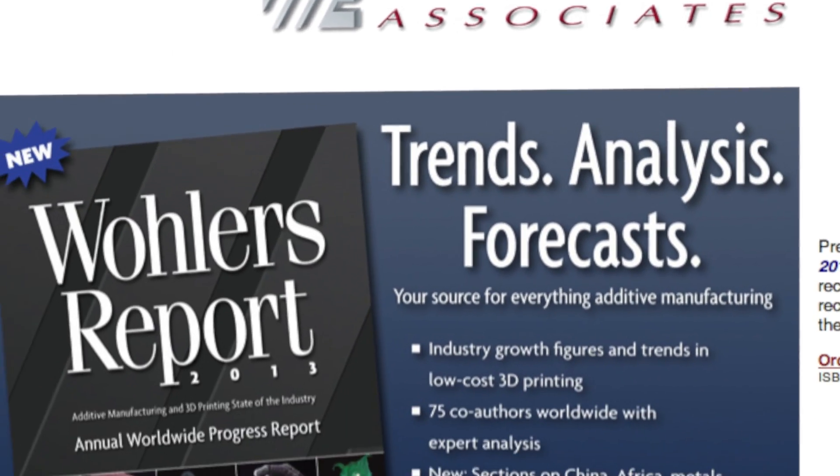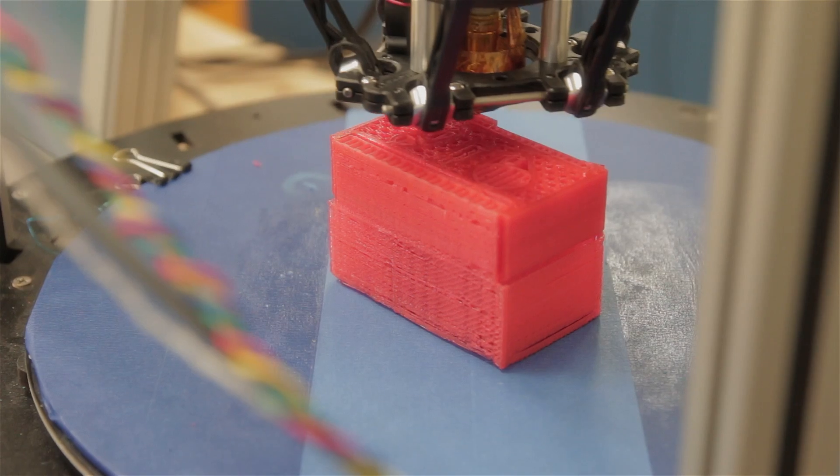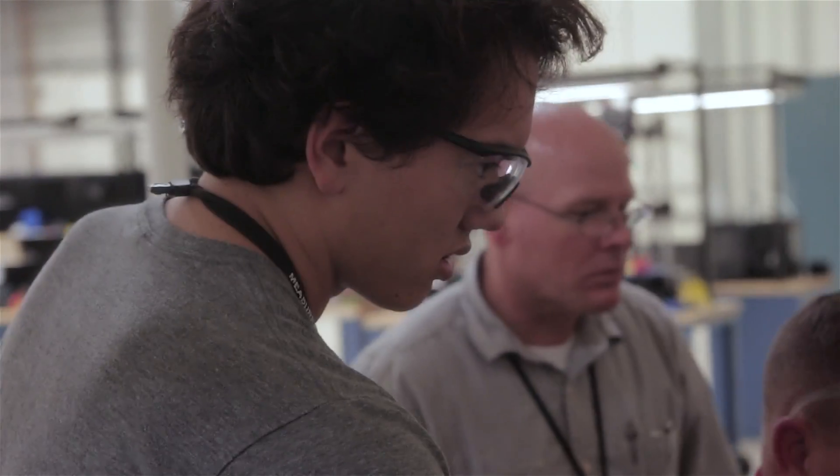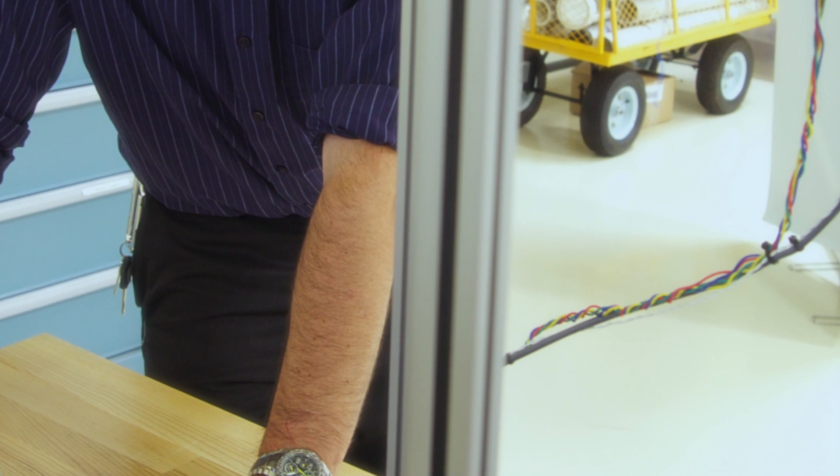According to the Wohler's report, additive manufacturing, a subtype of advanced manufacturing, will become the most important, most strategic, and most used manufacturing technology ever.